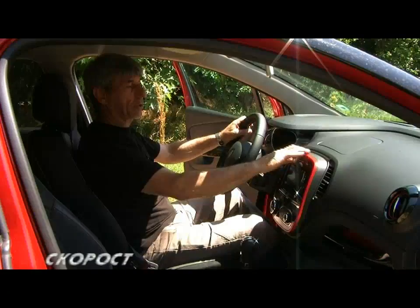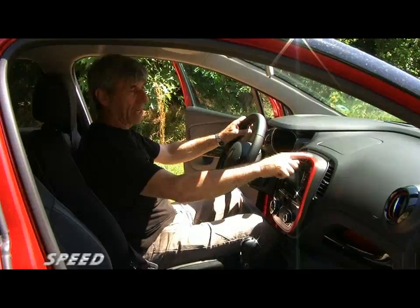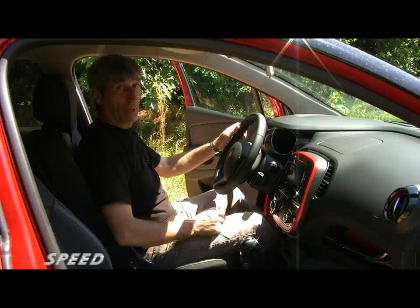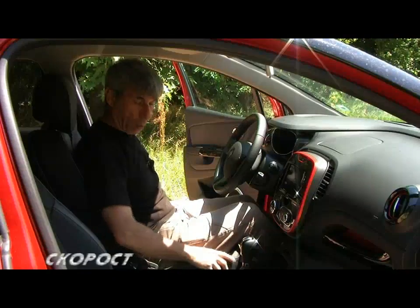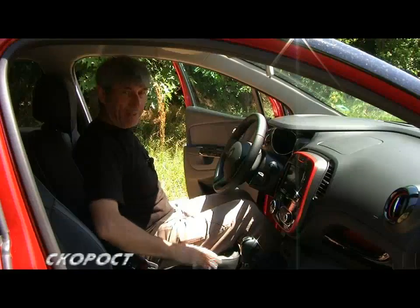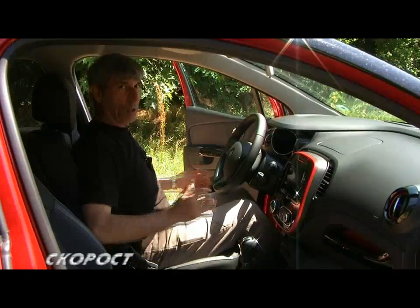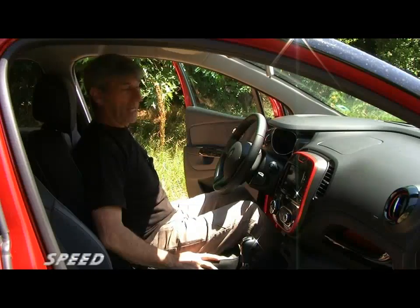The interior of the Renault Captur X-Mod is a little different. The central console, which houses the multimedia Arlink system, has a bright red accent. The same accents appear on the side air vents. One of the very interesting and nice features are the optional leather seats, which have well-defined lateral supports and are quite wide, able to accommodate people with a larger build.